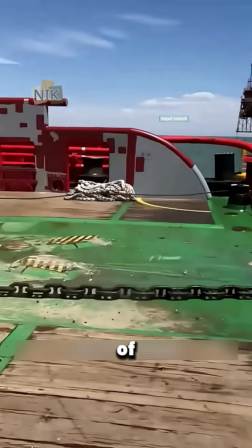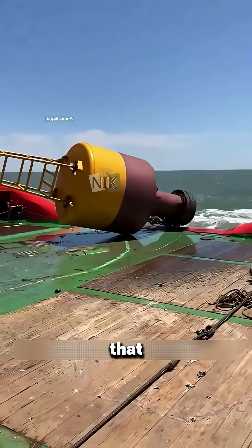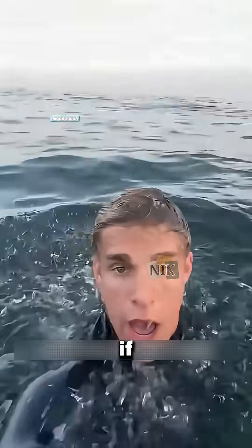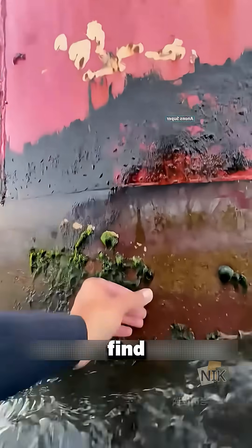At first glance, this giant chunk of metal sinking in the ocean looks like an anchor, but it's way more important than that. It's a sea buoy — a lifesaver in critical moments. If you're stranded at sea, you can climb onto it to conserve energy while waiting for rescue. And sometimes you'll even find seaweed growing around it for a quick snack.